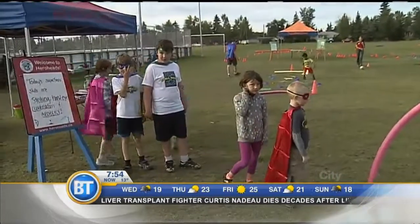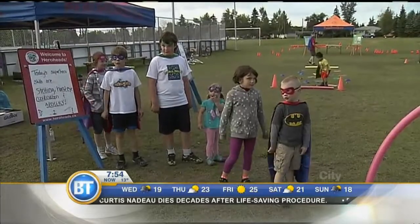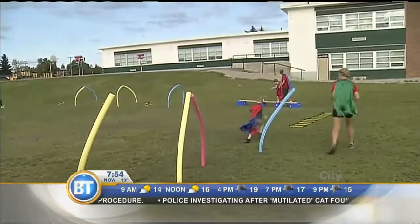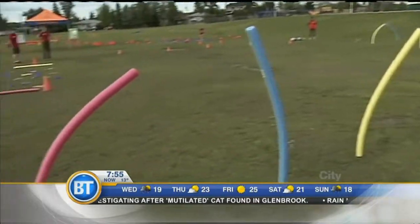It's actually been incredibly difficult pulling the kids out of the line because they all want to go through the course — that's how much fun this is. This is really about physical literacy and getting the kids active, making it fun with a superhero theme.